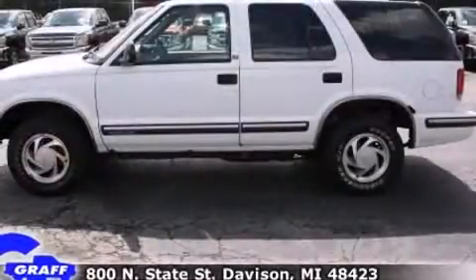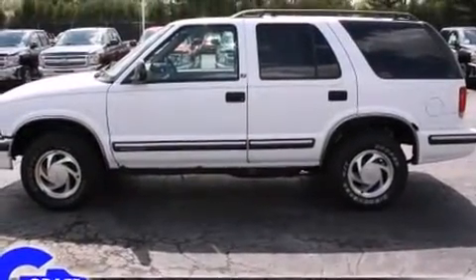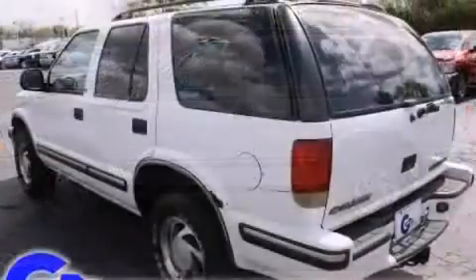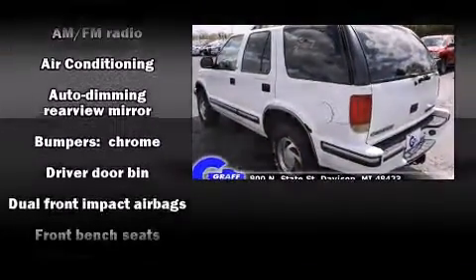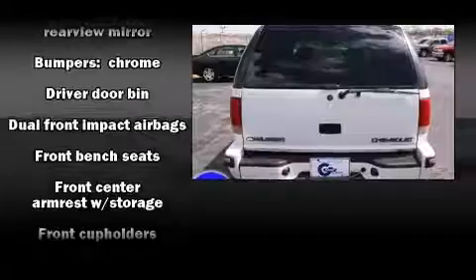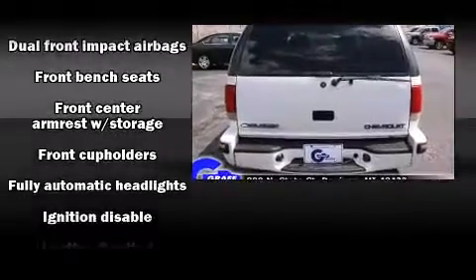Chevrolet infused the interior with top-shelf amenities such as front and rear cup holders, variably intermittent wipers, an automatic dimming rearview mirror, fully automatic headlights, and much more.